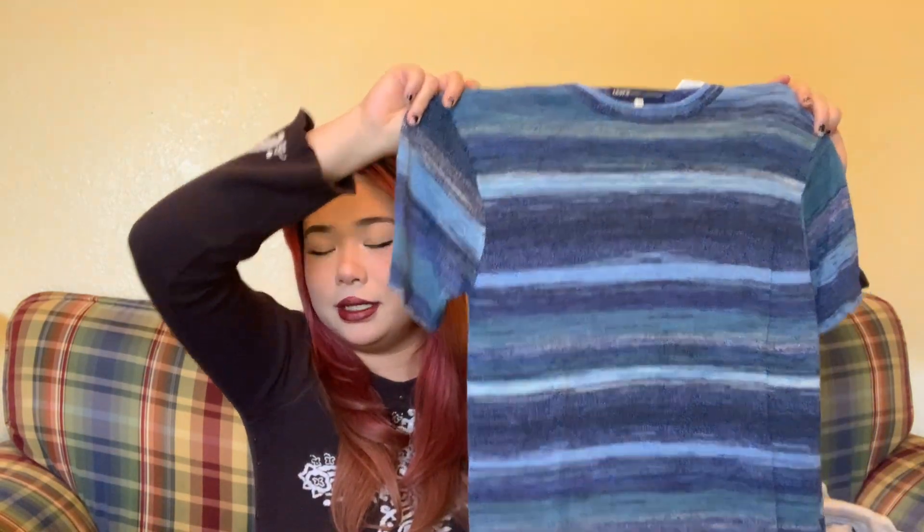I got this super cute shirt from the Levi's store. I was talking about the blue gradient and here it is — and it's also like semi-sheer, which I think is super cute. It's not super sheer; you can barely see my hand through it. I think it's cute that it's knitted.